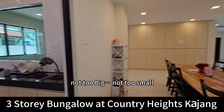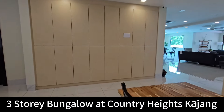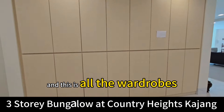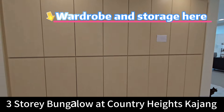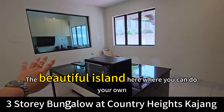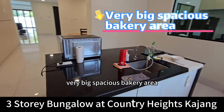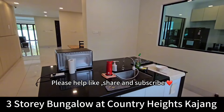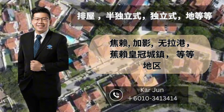Not too big, not too small. And this is all the wardrobes and storage. The beautiful island here is where you can do your own bakery — a very big, spacious area. Please help us share and subscribe, thank you!